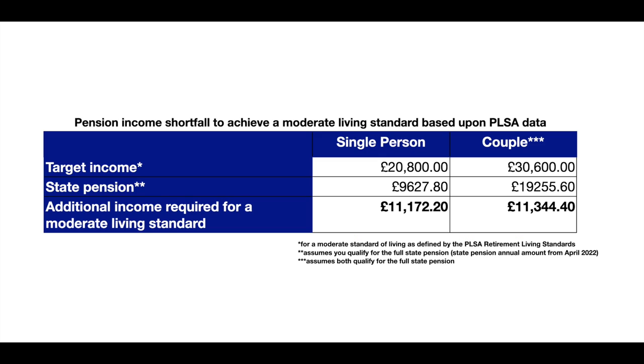So if we assume that when you come to retire you will receive the full state pension — and if you're in a couple, both of you would receive the full state pension — how much money would you have to be generating in order to achieve that moderate standard of living income? We'll deduct the full state pension from the moderate standard of living values. For a single person that's £20,800 minus the full state pension from April 2022, leaving an annual income need of £11,172.20. For a couple, deducting two full state pensions from the target income of £30,600, you need around £11,344.40 to top up your retirement income to get that moderate standard of living.